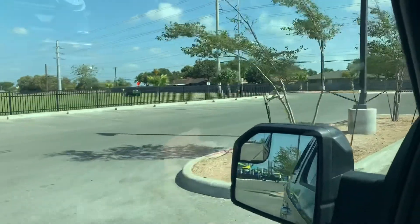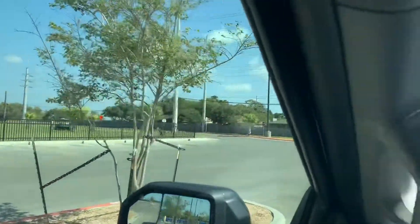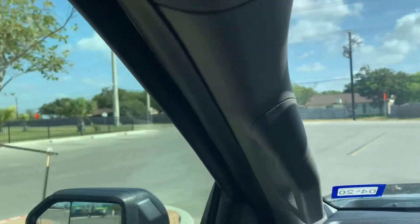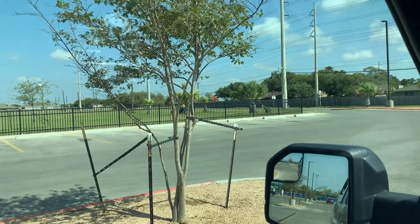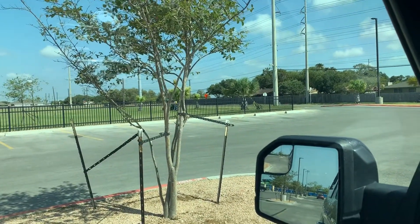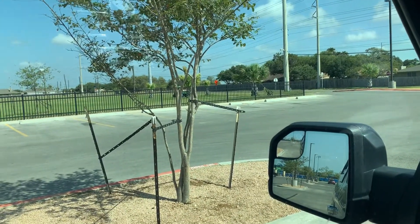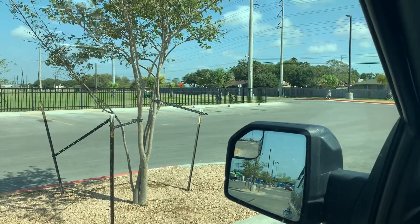I wish I knew someone with kids in this area because I would love to come just watch some baseball at night. That's what I used to do in Rockport. But I don't want to be the creepy old guy at the ball field watching little kids play and someone says, 'Hey, who do you know?' And I'm like, I don't know any of them. So let's try to avoid those situations.